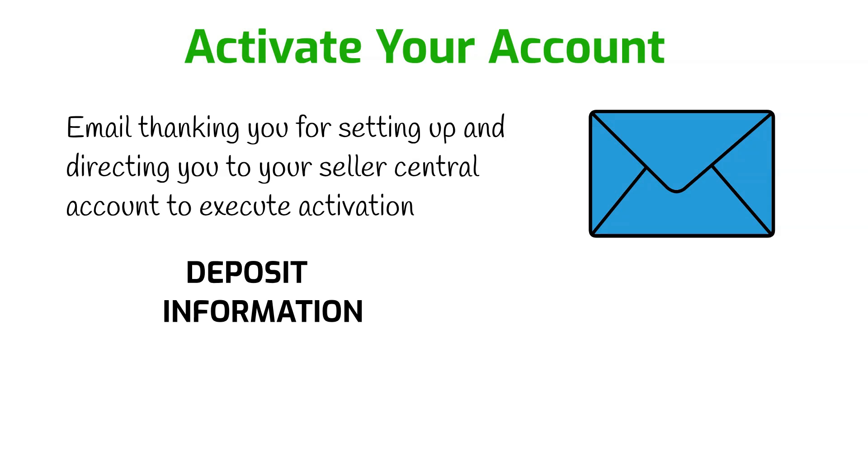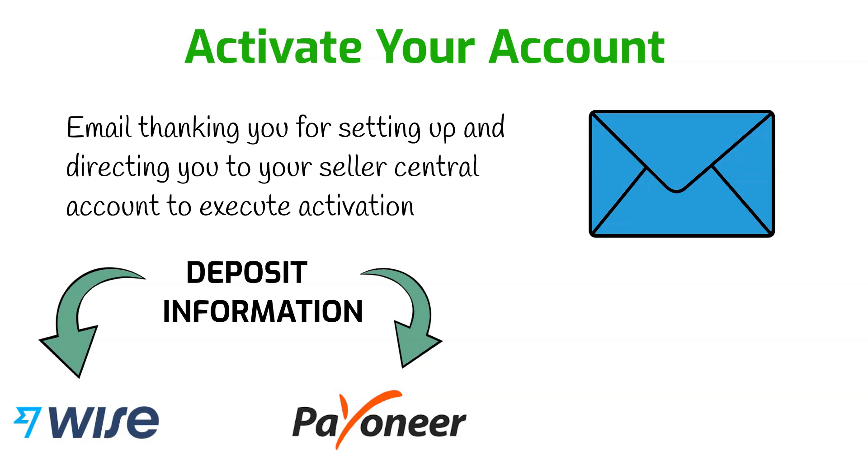There's one challenge: there's no option for a local bank account at this time. But here are two solutions — you can open a US bank account with Wise or Payoneer. With these two accounts, you can link them to Amazon, and once you withdraw your payments you can transfer them to your local bank. My personal preference is Wise because of its lower fees and money transfer service. To get started with Wise, you'll need to make an initial deposit of $20 — this is not a fee, it stays in your account. With Payoneer, no initial deposit is required, but it has higher fees. For Wise, you can receive direct deposits for free. I'll make the links available in the description.